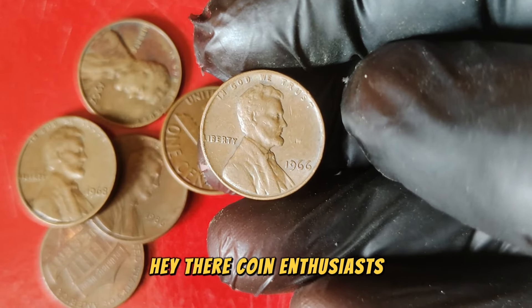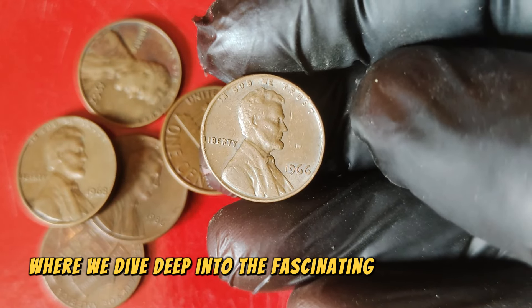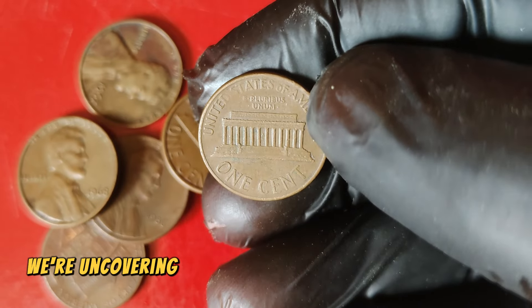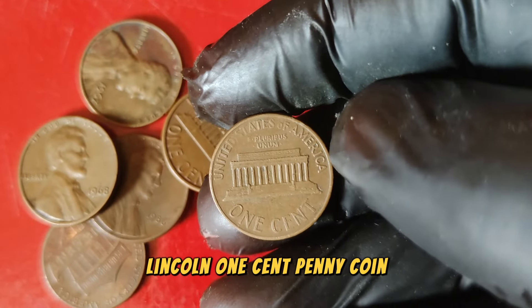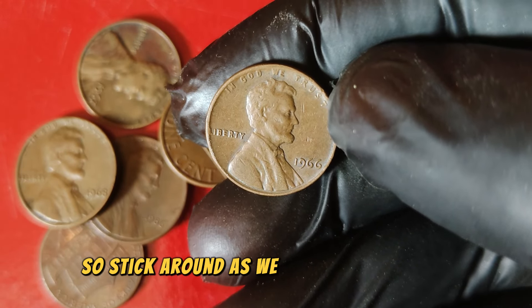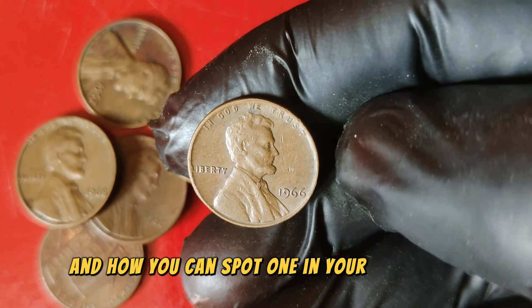Hey there, coin enthusiasts! Welcome back to our channel, where we dive deep into the fascinating world of rare and valuable coins. Today we're uncovering the intriguing story behind the 1966 Lincoln one-cent penny coin, a seemingly ordinary coin that could be worth a small fortune. Stick around as we explore its history, why it's worth so much, and how you can spot one in your collection.